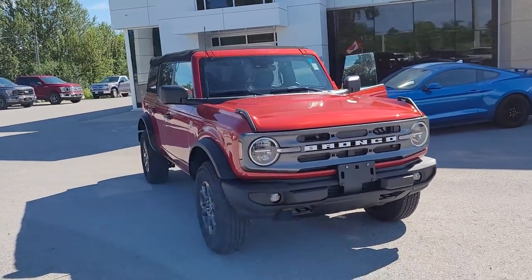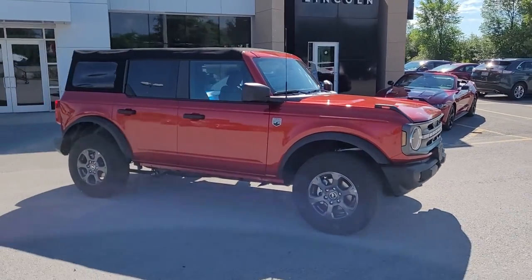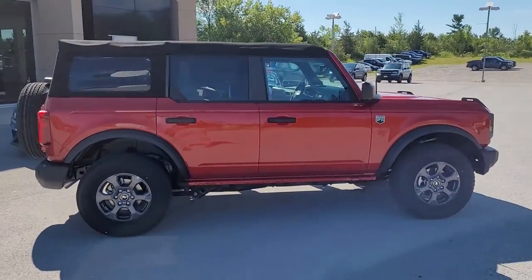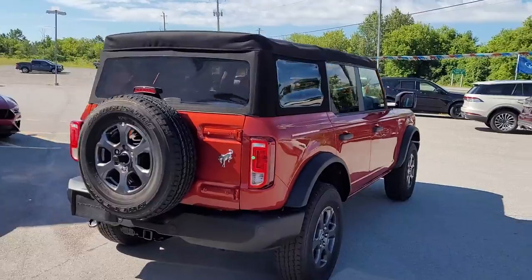2022 Bronco four-door soft top. This is a Big Bend series in hot pepper red. It's got the dark alloy wheels, backup sensors, and tow package.